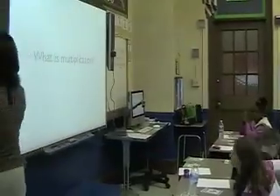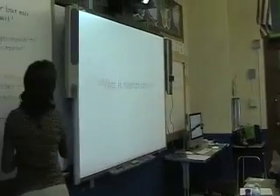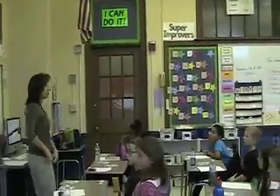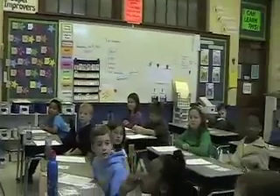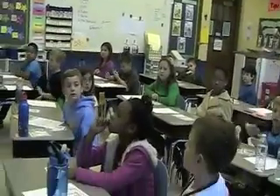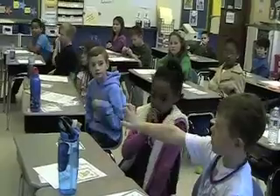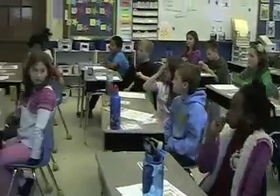Great job for May. Let's try another one. What is multiplication? George. Multiplication is repeated addition. Very good. Ten-finger woo!